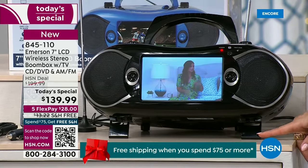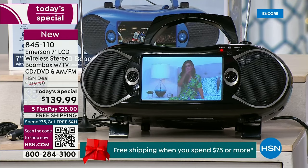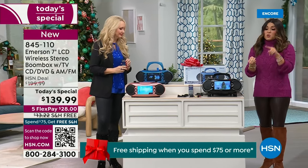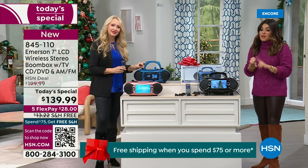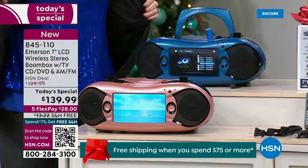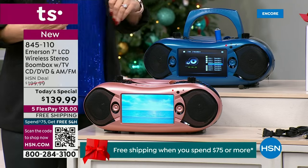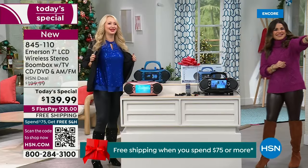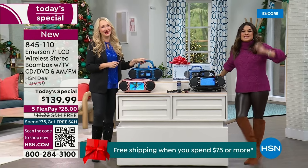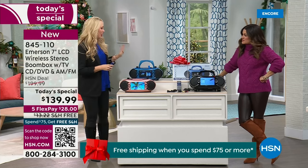It's got these feet that fold out. We have the beautiful black, the blue, and the rose gold. If you're getting this with us, you are getting free shipping, a $28 flex payment, and $90 off what this would cost you on the Emerson website. We're both wearing black and blue tonight — we can match our Today's Special too. How fun is this gift idea? Wow, so awesome. All the things that it does.